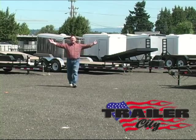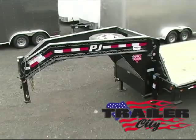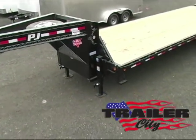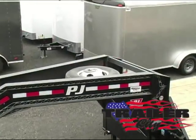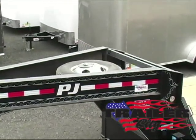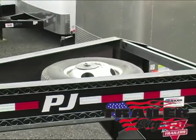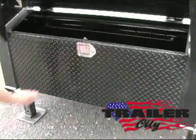Hi, this is Steve at Trailer City and we are featuring a 20,000 pound rated PJ Gooseneck flatbed trailer. It's entirely powder coated. It has a 12 inch I-beam neck and an 18 inch I-beam frame. It includes a spare tire and a lockable tool box.